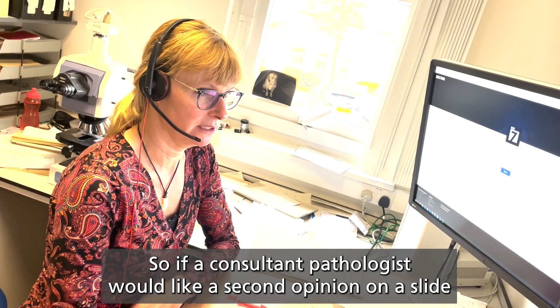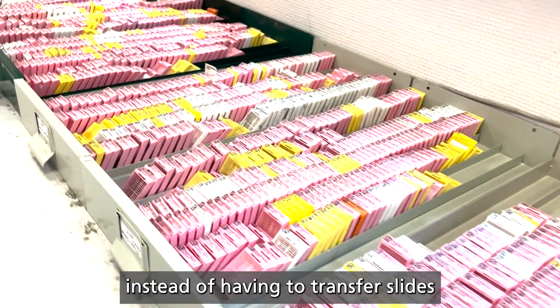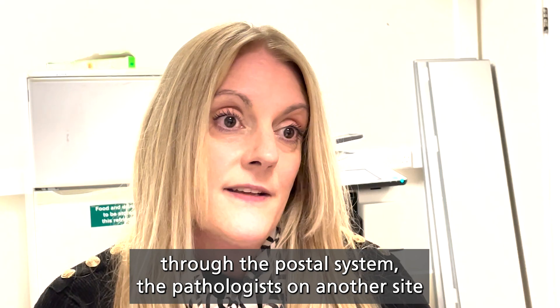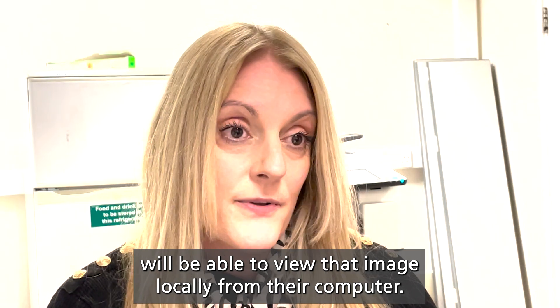so if a consultant pathologist would like a second opinion on a slide, instead of having to transfer slides through the postal system, the pathologist on another site will be able to view that image locally from their computer.